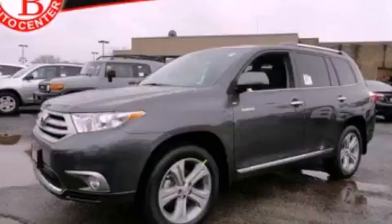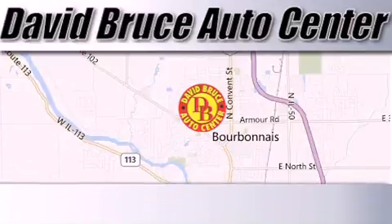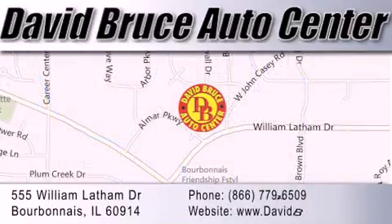Contact us today to schedule your opportunity to see this automobile in person. David Bruce Auto Center is located at 555 William Latham Drive in Bourbon A. Our goal is to exceed all of your expectations to ensure that you'll return for future visits.